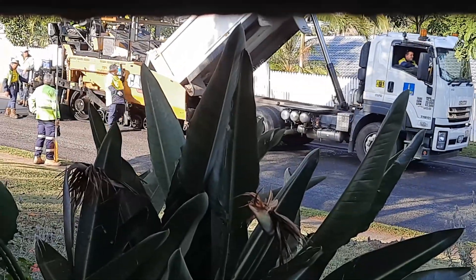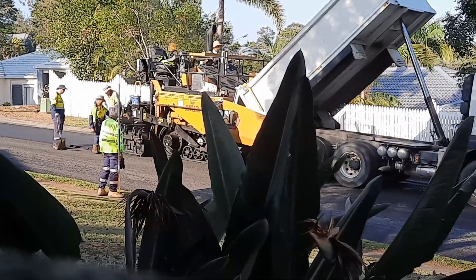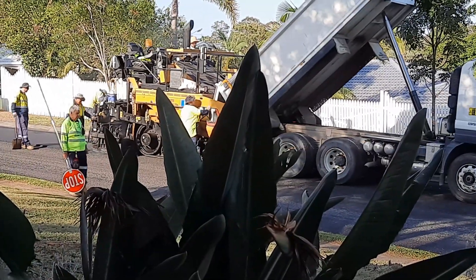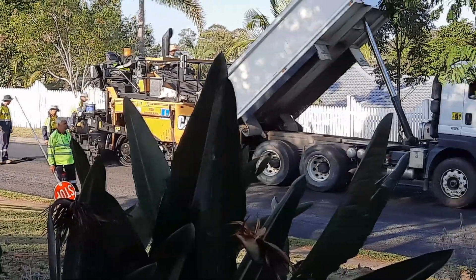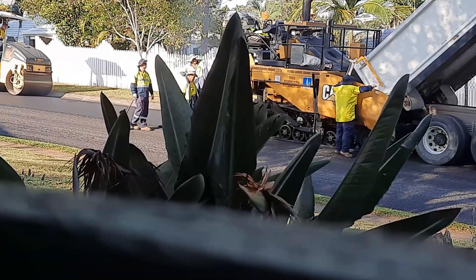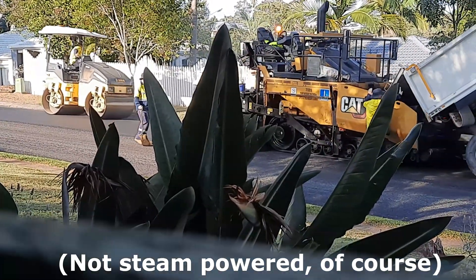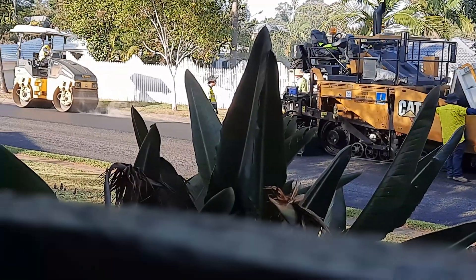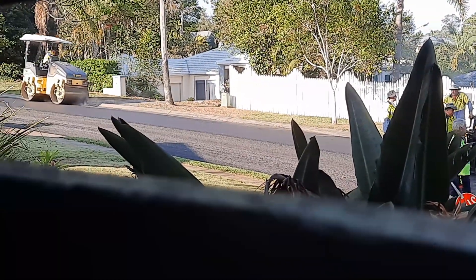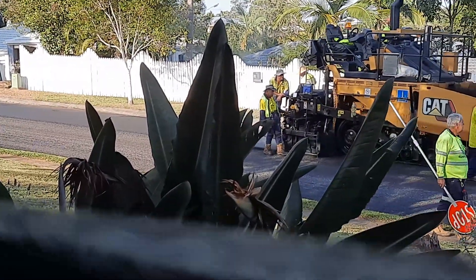Just a week later and they're doing the edges, very slowly. They're putting a second layer on — there's a purple steamroller. Well, that looks better, because it was very rough before. Now it'll be a properly sealed one.